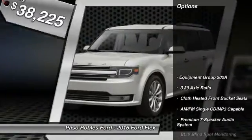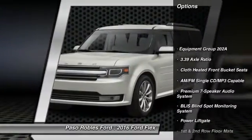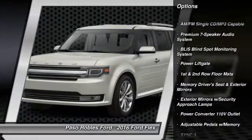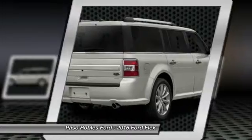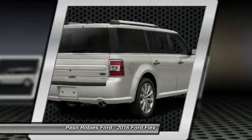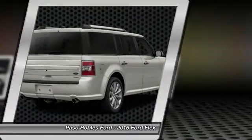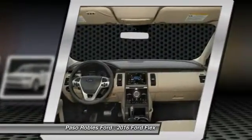Here are some of this vehicle's great options: power passenger seat, traction control, power lift gate, air conditioning, dual airbags, power steering, alloy wheels, four-wheel disc brakes, AM FM CD MP3 radio, and universal garage door opener.